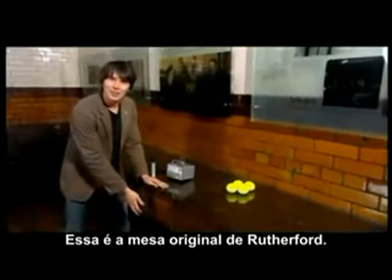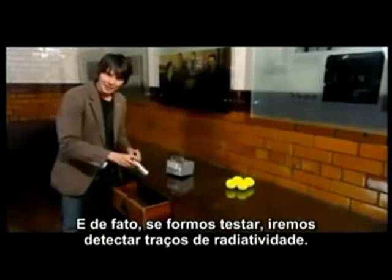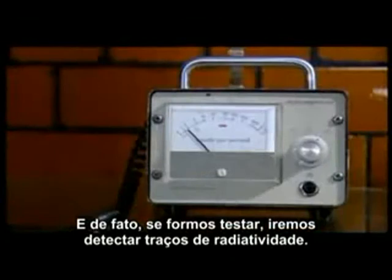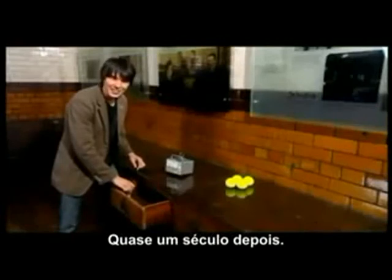This is Rutherford's original desk. And in fact, if you hunt around a little bit, you can detect traces of radioactivity 100 years later.